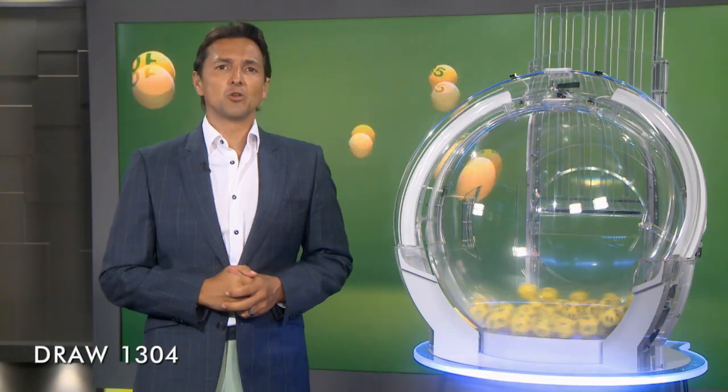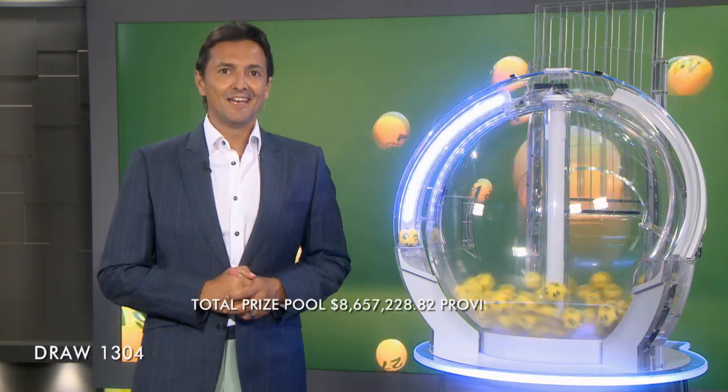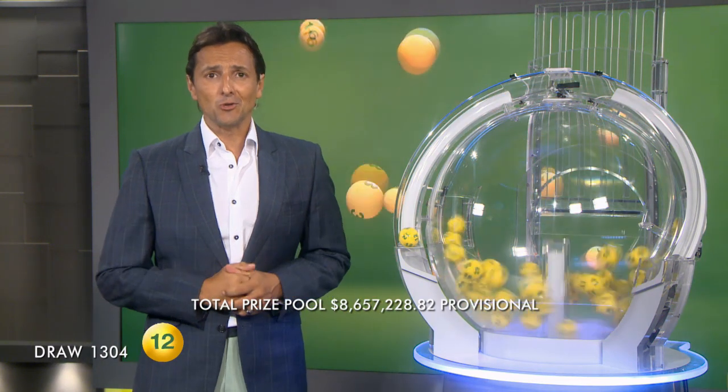Last year there were 23 AusLotto Division 1 winners across Australia who took home more than $281 million. Could you be the next AusLotto winner tonight?